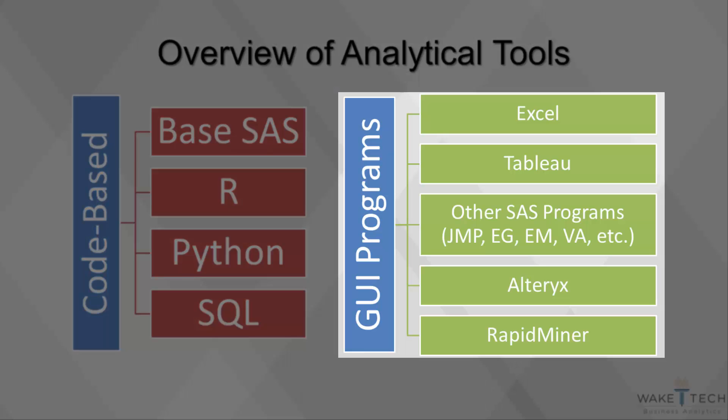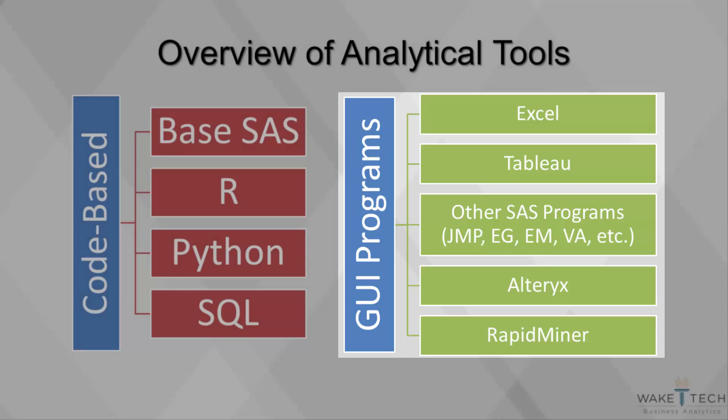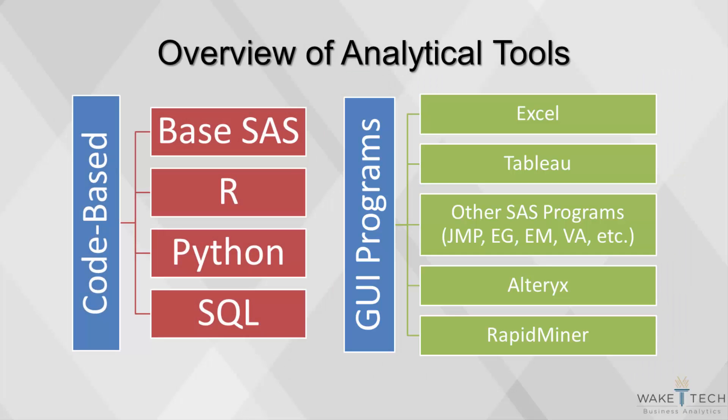Within the last decade, there have been many new GUI programs that make analytics easier to implement without the need for writing code. Programs such as Tableau, Alteryx, and RapidMiner have started gaining market share, going along with older tools such as SAS Enterprise Guide. But none of these tools have yet to replace the overwhelming popularity of code-based software such as SAS, R, Python, or SQL.